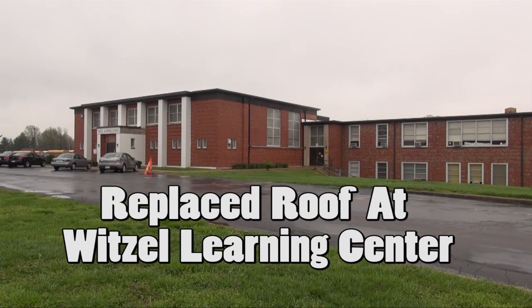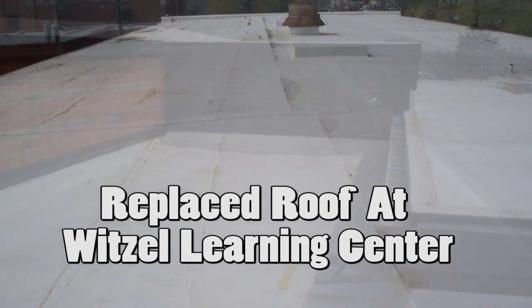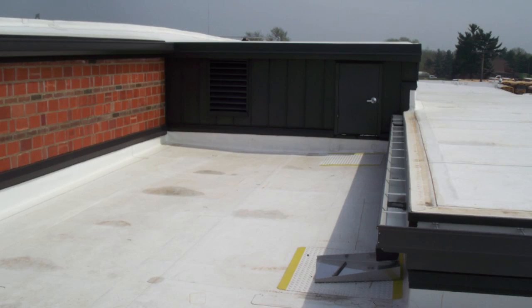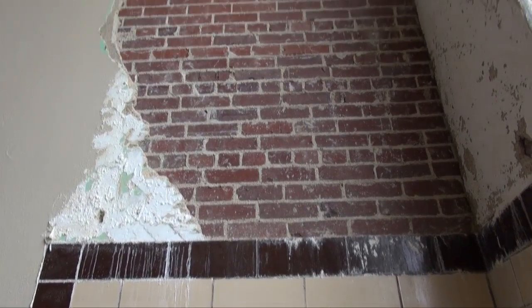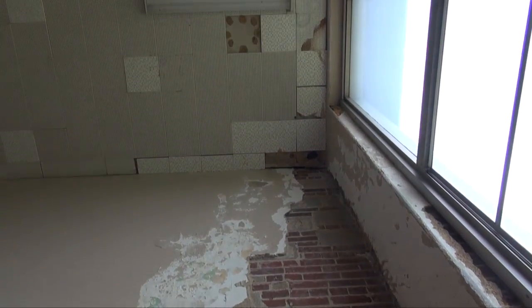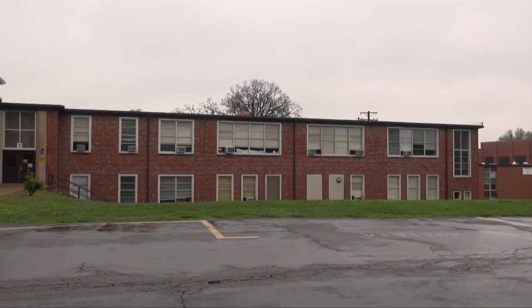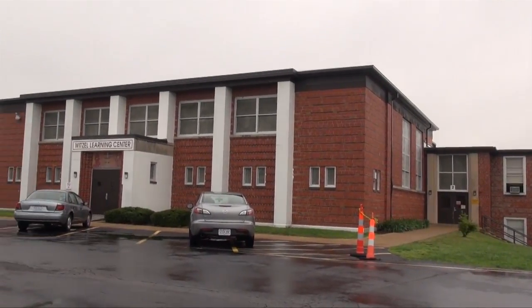In addition, we replaced the roof at the Witzel Learning Center with a new 25-year warranty TPO LEED-certified roof. The old roof was in very poor condition and well beyond its life expectancy, leaking in several locations and causing damage to the interior space. The new roof will provide students and staff with a safer, more secure environment while stabilizing the integrity of the inside of the building.